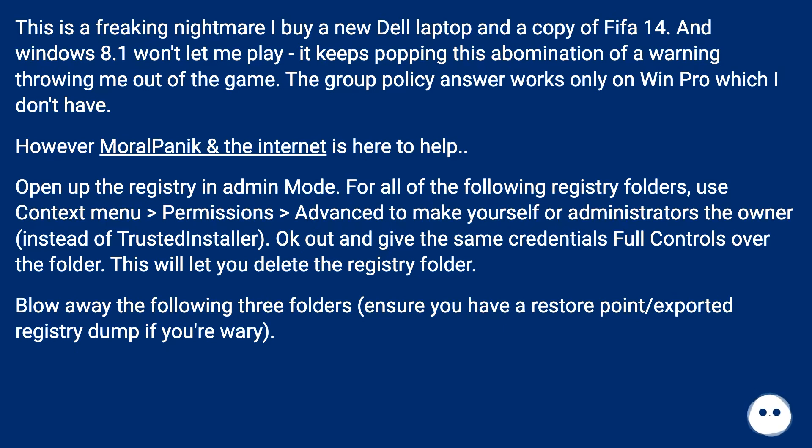However, the internet is here to help. Open the Registry in admin mode. For each of the following registry folders, use the context menu: Permissions > Advanced, to make yourself or Administrators the owner instead of TrustedInstaller. OK out and give the same credentials full control over the folder. Then delete the following three registry folders — ensure you have a restore point or exported registry dump if you're wary.